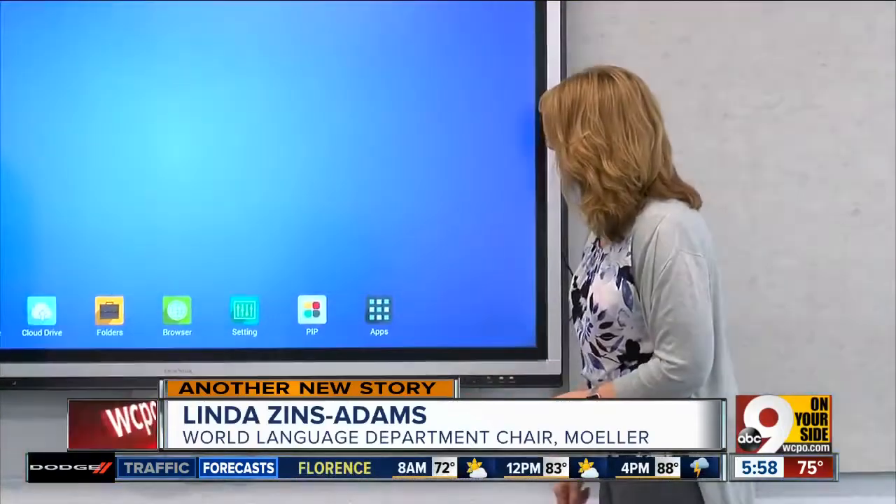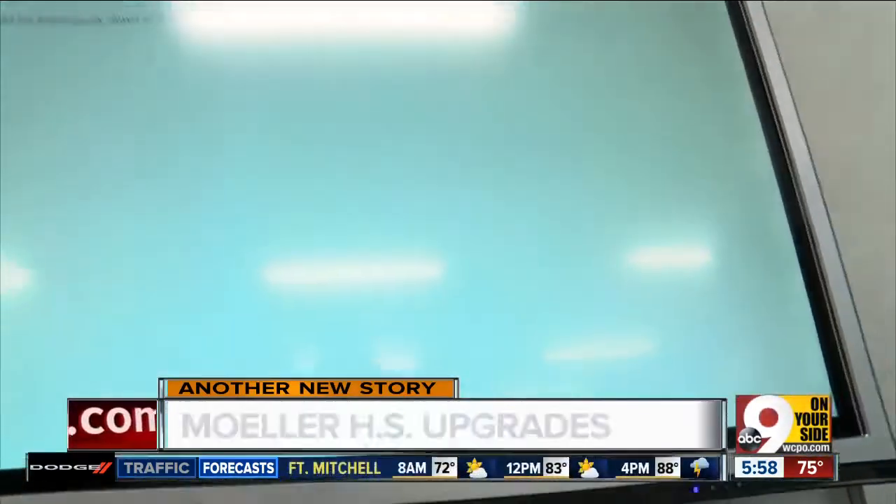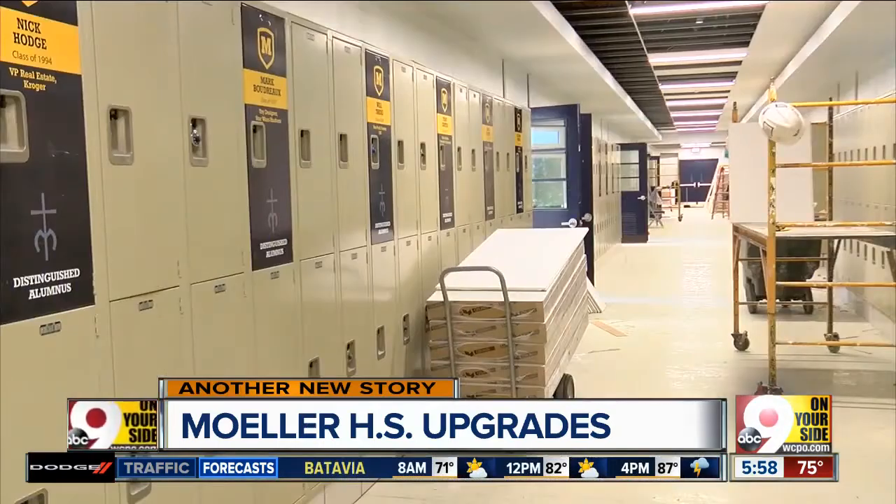After teaching in this 2.0 classroom for some months, Linda Zins Adams can't imagine going back to a traditional setup. Engagement, I think, rose. But it was an adjustment for them because, frankly, some students come in and they just sit and they're passive.